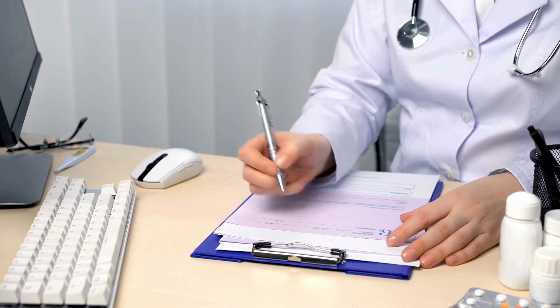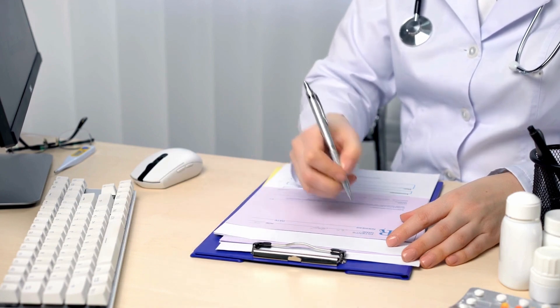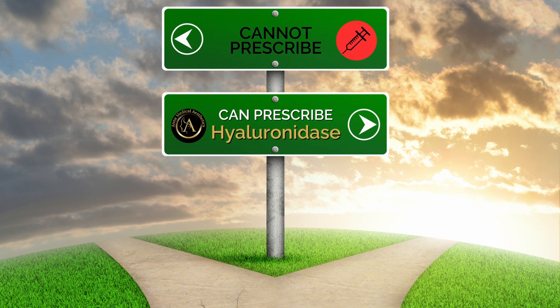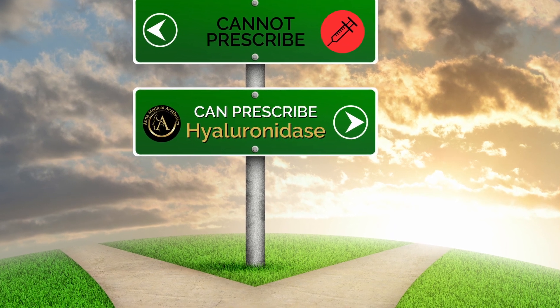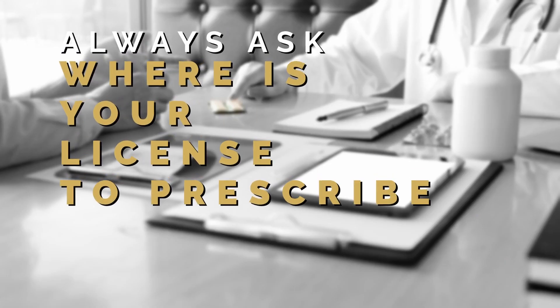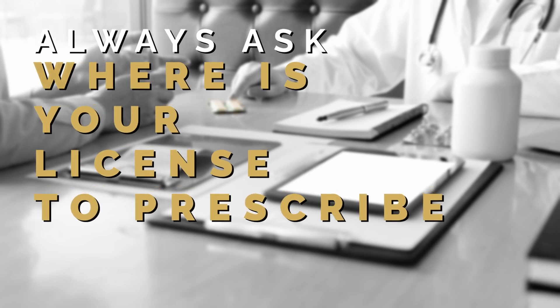Only registered healthcare prescribers can prescribe prescription medicines such as hyaluronidase, so we would expressly recommend that you never visit a practitioner for treatment with cosmetic injectables if they can't prescribe medicine themselves. If you're unsure, always ask the practitioner if they are licensed to prescribe medicine themselves.